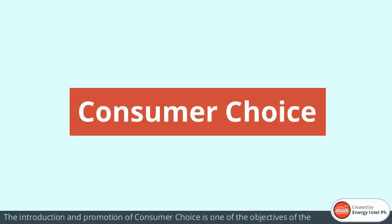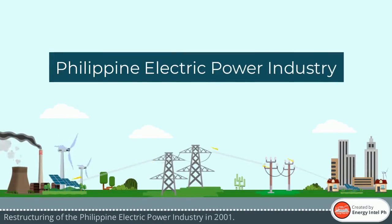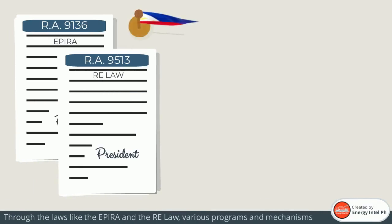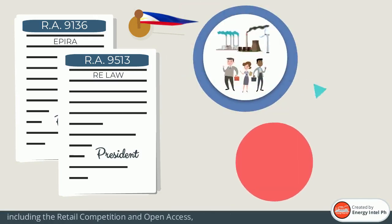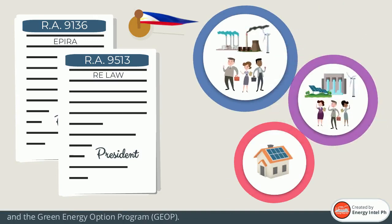The introduction and promotion of consumer choice is one of the objectives of the restructuring of the Philippine electric power industry in 2001. Through laws like the EPERA and the RE law, various programs and mechanisms which promote and enable consumer choice were introduced, including retail competition in open access, the net metering program for renewable energy, and the green energy option program.